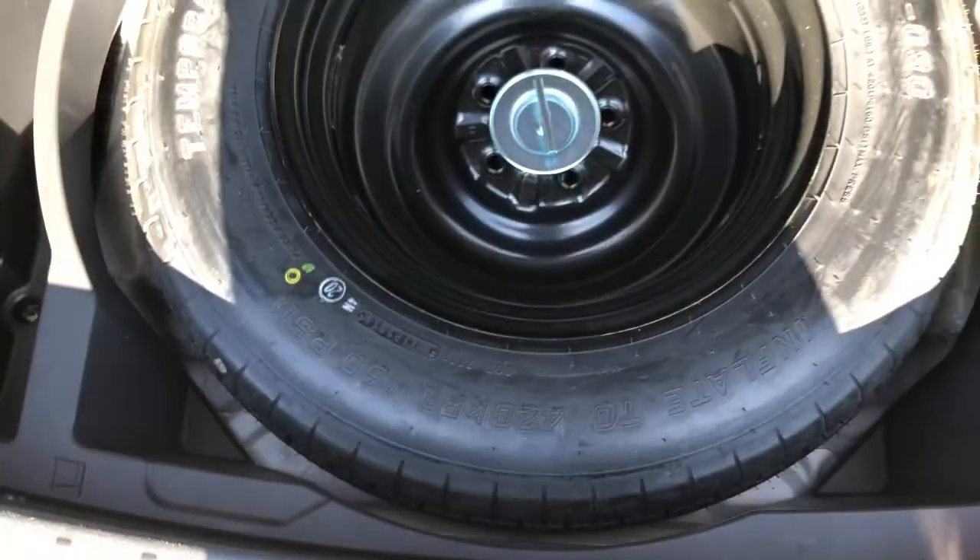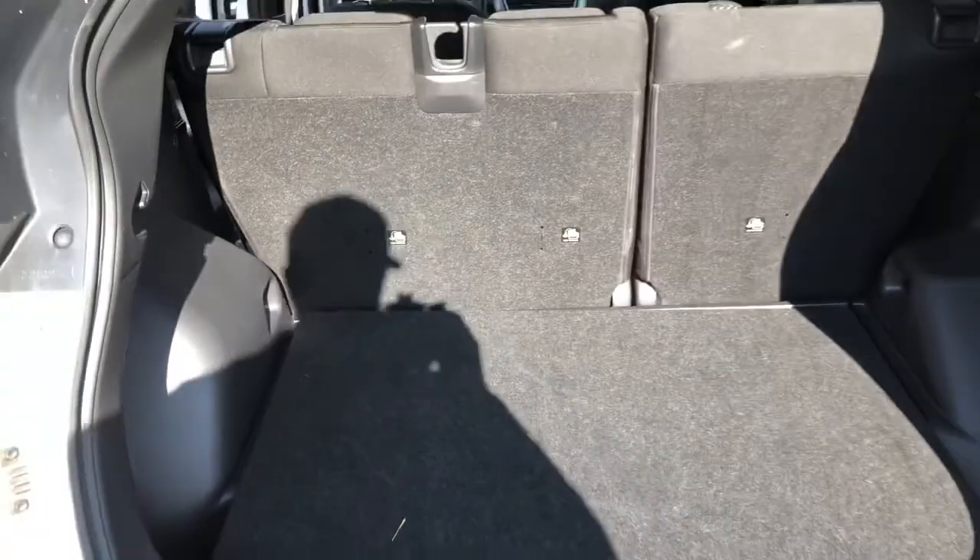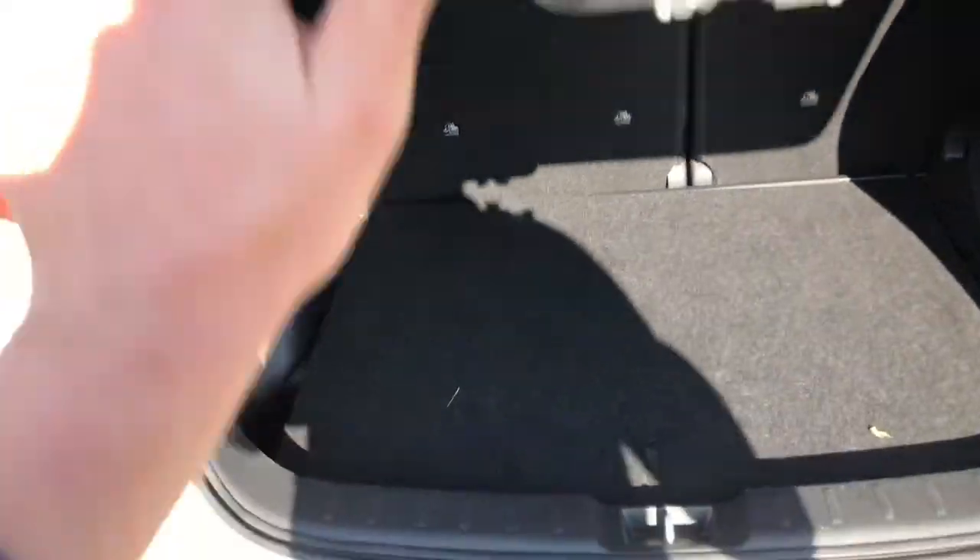Coming into the rear, you see tons of storage room back here. You can put tons of hockey bags. Underneath you have a full-size spare tire and jack stand.